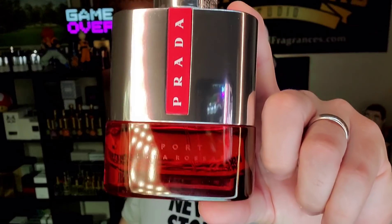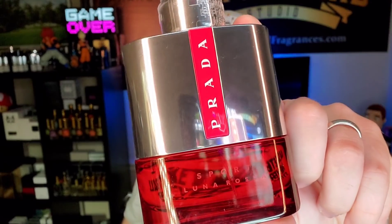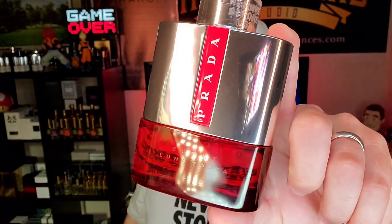Prada always does it right — they don't make fragrances that are subpar or mediocre. Everything they put out smells good, and this absolutely falls into that. This is bordering a classic at this stage with Luna Rossa Sport, and it's that time of year for it. Prada Luna Rossa Sport: the refined JPG Le Male.